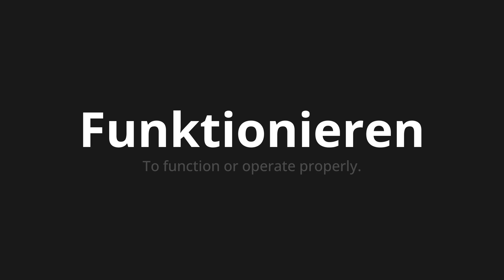Let's say it all together. Funktionieren.